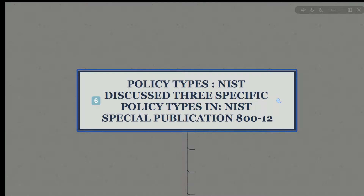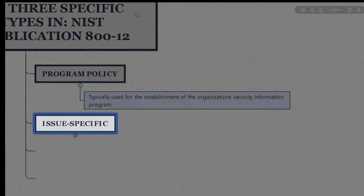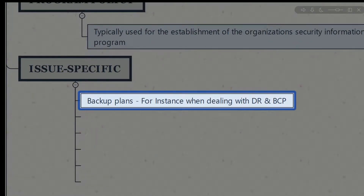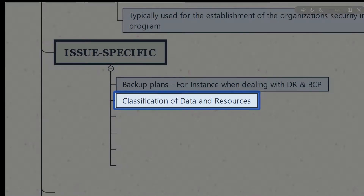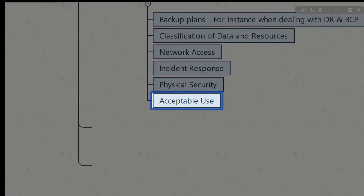There are three different types of policies as described in NIST Special Publication 800-12. A program policy is typically used for the establishment of the organization's information security program — a high-level overview of your goals and expectations. An issue-specific policy assists with strategy, implementation, and controls around a specific issue, such as disaster recovery and BCP, data classification, network access policies, incident response policies, physical security, and acceptable use. These are more granular and smaller in scope.